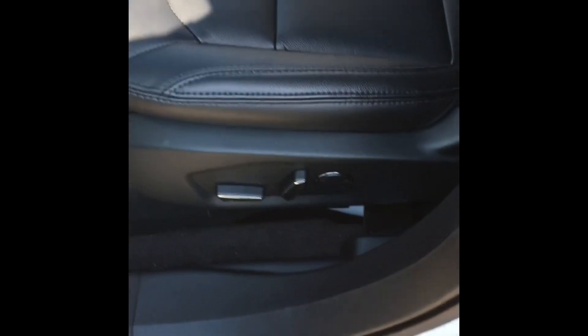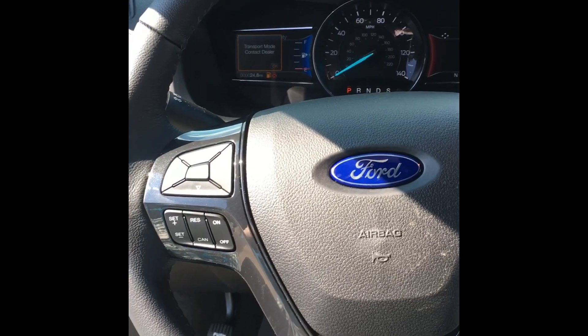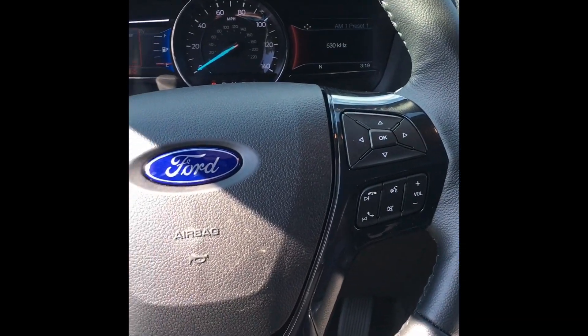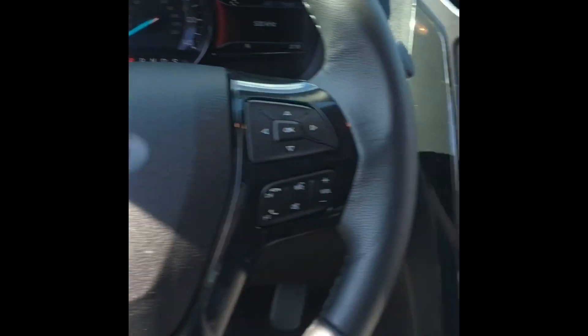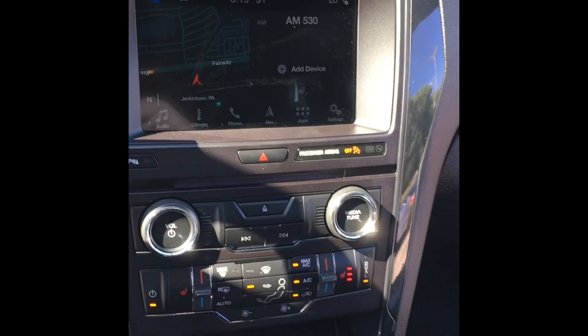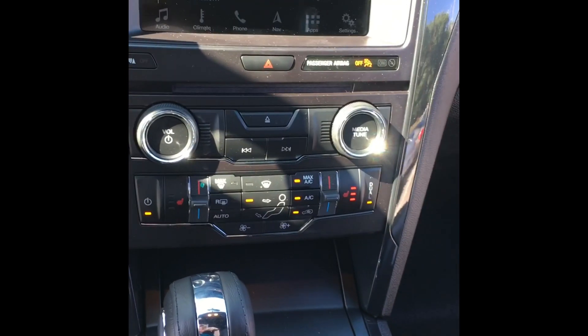The Explorer has power driver and passenger seats, leather steering wheel so you can control your phone as well as cruise control. Voice activated navigation, power heated and cooled seats, as well as SYNC 3.